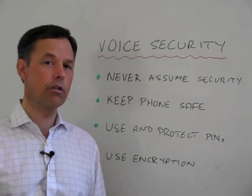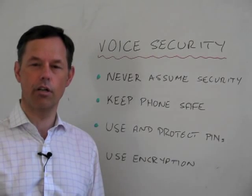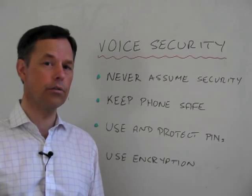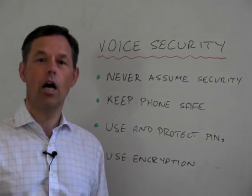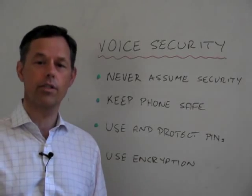If voice encryption isn't available, then there are a number of common sense steps that you can take to protect yourself when you're having phone conversations. Perhaps you can speak in code. Perhaps you can refer to other documents — for instance, you could say 'referring to the customer we were discussing yesterday,' or other such things.